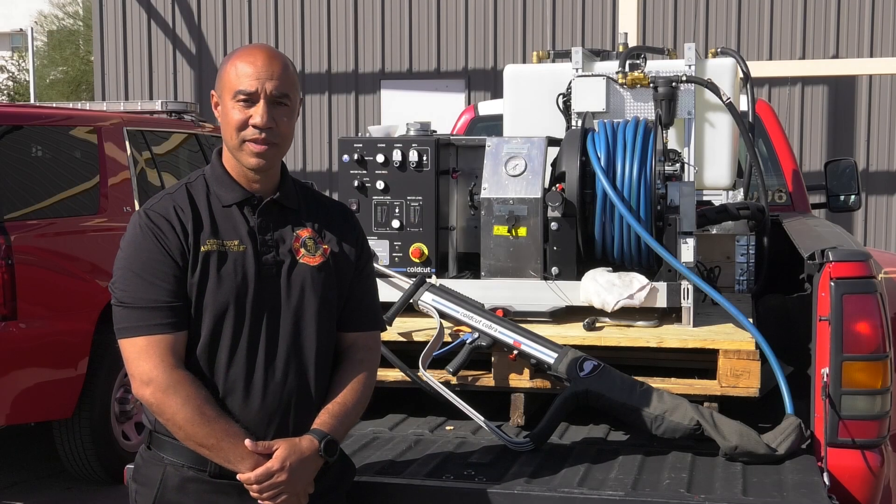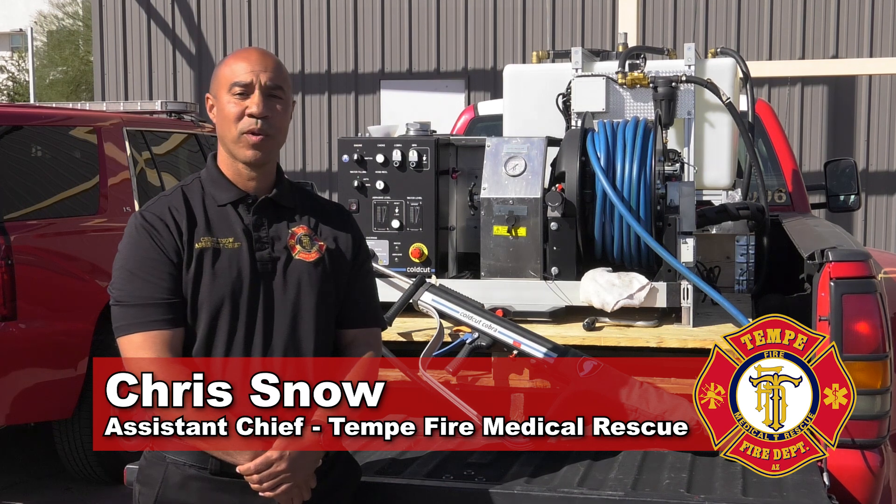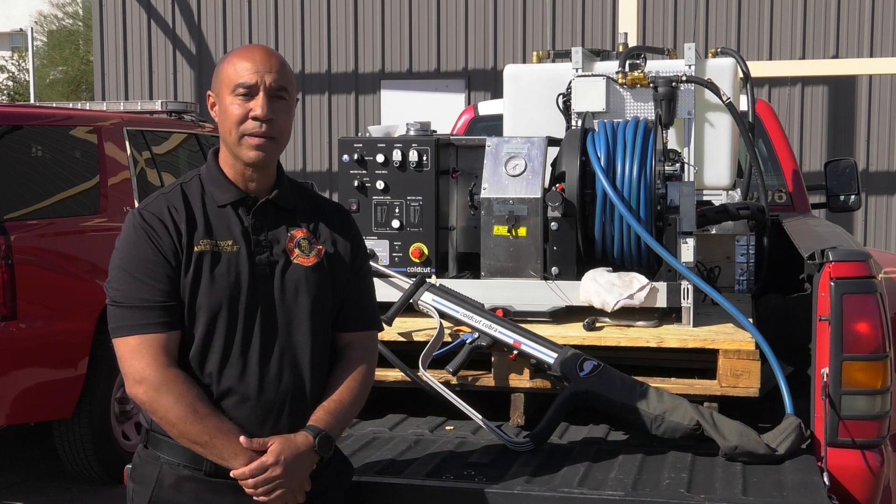This is the cold cut COBRA system that we recently acquired from overseas. We are actually the first fire department in the United States to have one of these systems, and we'll be implementing it soon.